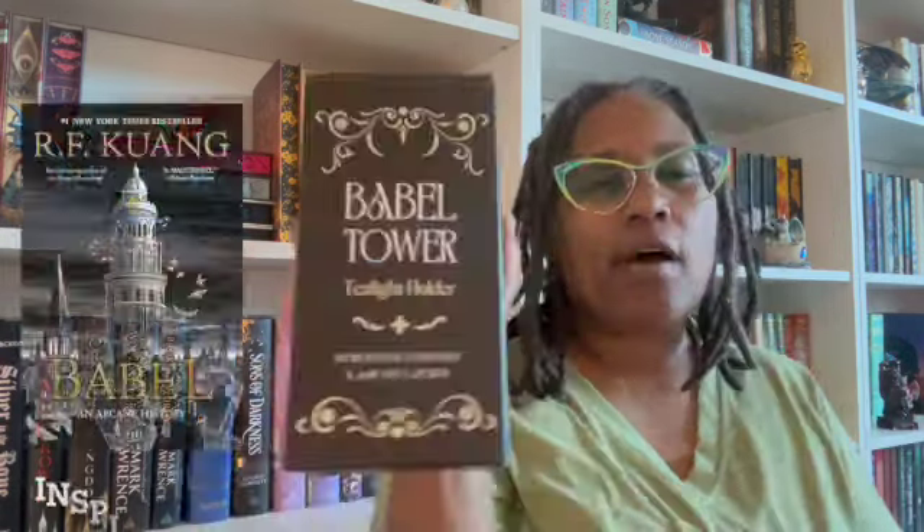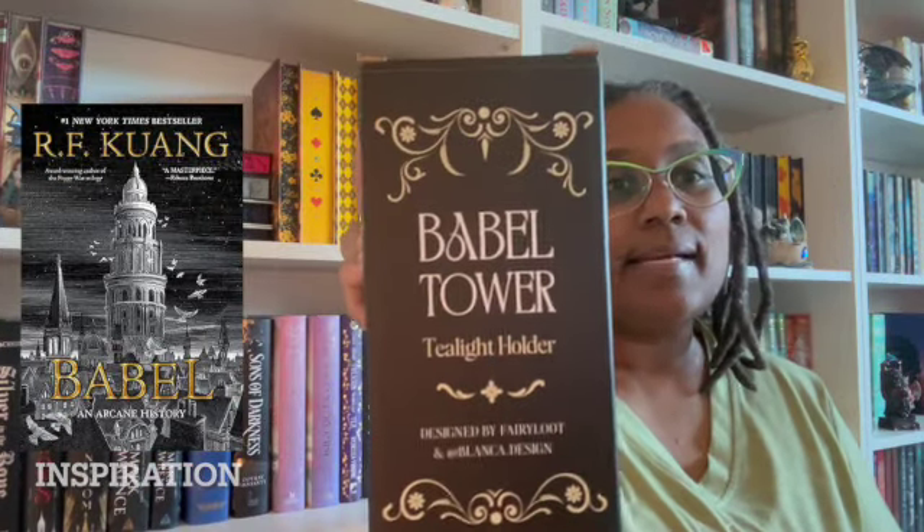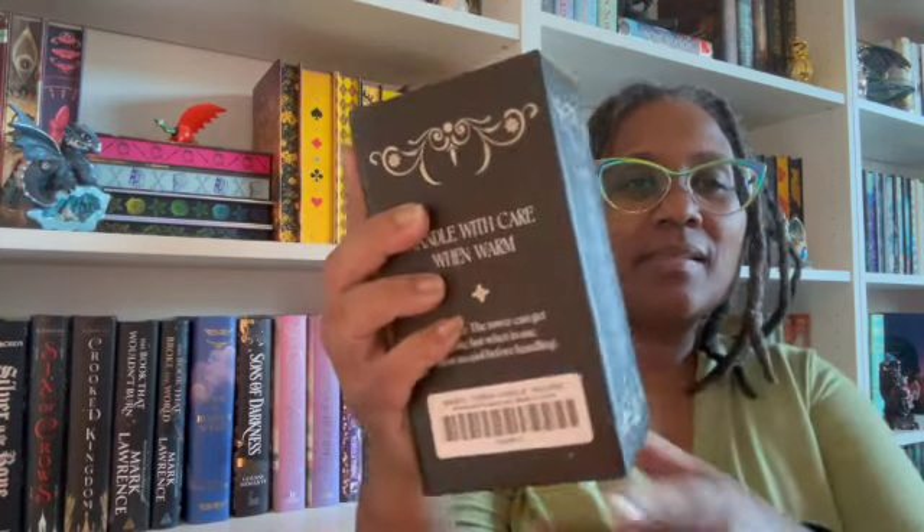Oh, this is cute — a Babble Tower tea light holder! Look at that, that is nice. I know someone who's gonna want to steal this from me. I call her my best friend because she actually is my best friend. Let me see what this looks like — not just looking at the box. Look at that, this is nice!